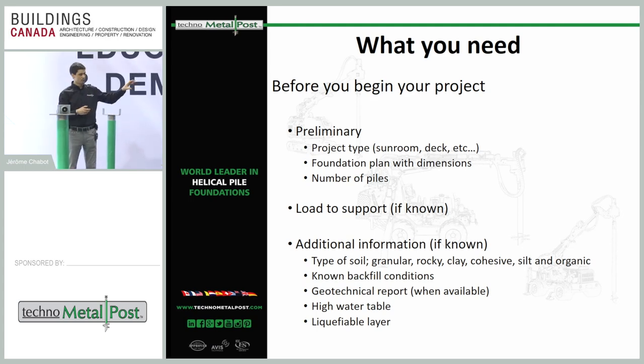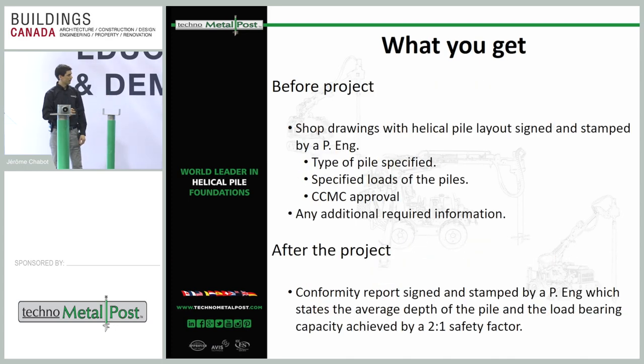To properly specify piles for your project, we need to know the project type — for residential jobs, is it a sunroom, a deck, a covered deck? We need foundation plans with dimensions and number of piles. We can help validate the spacing between piles. It also helps to know the load to be supported, soil type, any geotechnical report available, whether there's backfill, high water table issues, or liquefiable soil — this is especially important for larger projects.